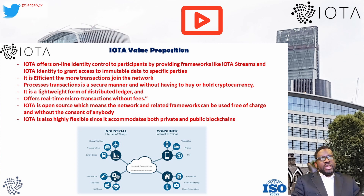IOTA is a lightweight form of distributed ledger and offers real-time micro-transactions without fees. The network is open source, meaning it and related frameworks can be used free of charge by anyone. IOTA is also highly flexible since it accommodates both private and public blockchains. It also allows offline transactions.